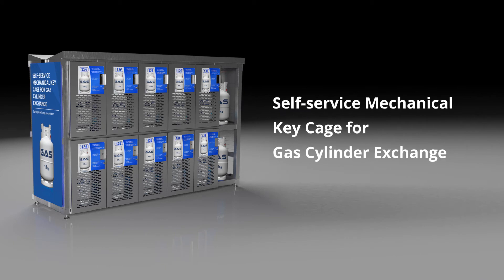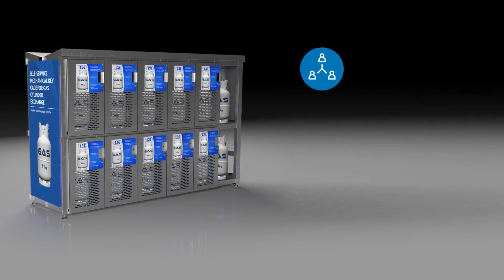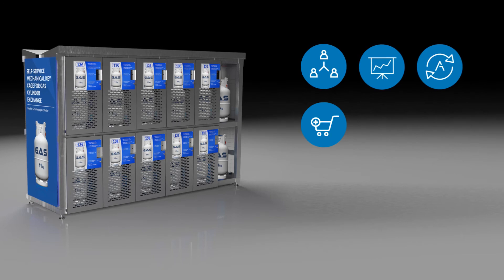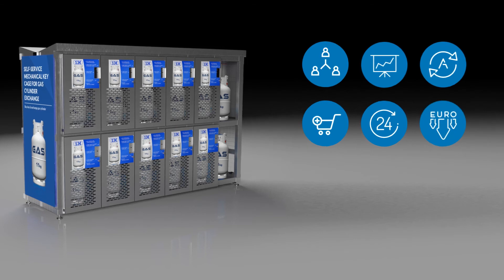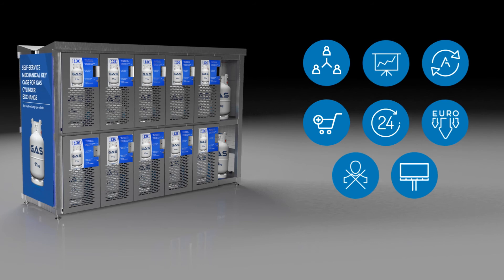The self-service mechanical key cage for gas cylinder exchange provides many benefits for you and your business: new sales channel, increased sales and automation of the cylinder exchange process, increased traffic for the retailer, extended working hours, 24-hour availability, low installation and maintenance costs, no staff involvement, and extra advertising space.